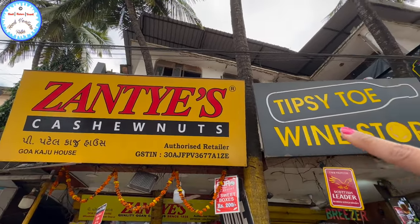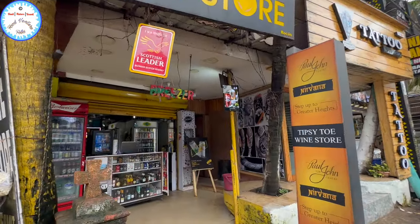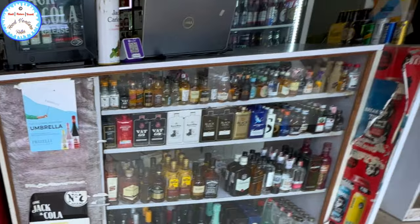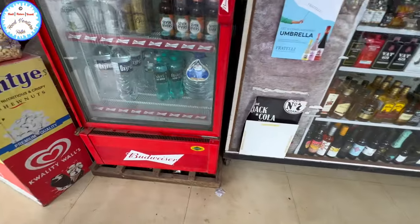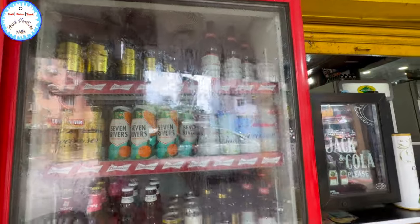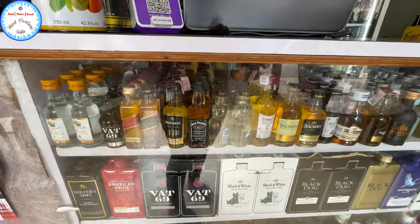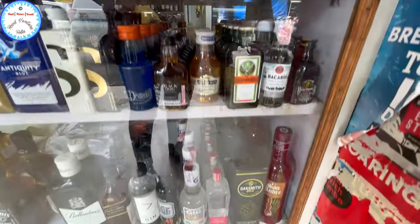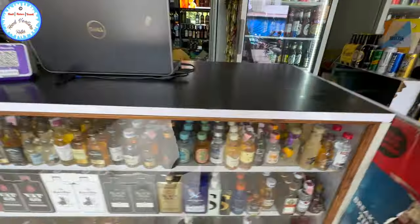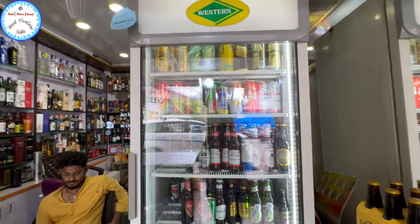This was Xanthi's Cashew Nuts and in this bagel, Tipsy Toe Wine Store. Hello, Good Morning. What kind of varieties of wine do you want to tell me about — the varieties of wine?